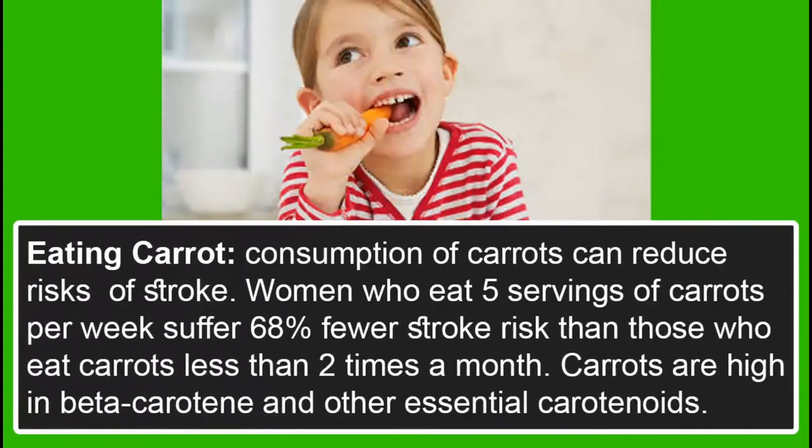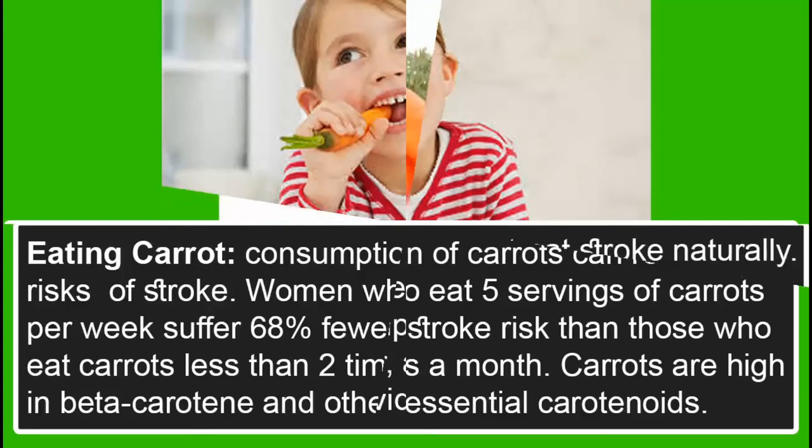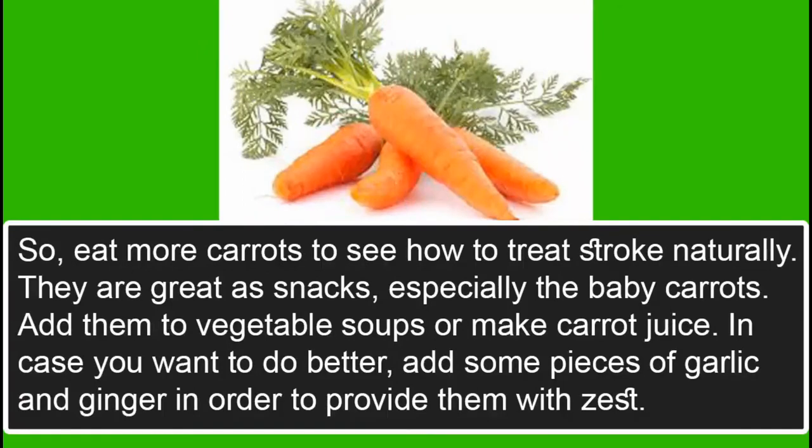Eating Carrot. Consumption of carrots can reduce risks of stroke. Women who eat 5 servings of carrots per week suffer 68% fewer stroke risks than those who eat carrots less than 2 times a month. Carrots are high in beta-carotene and other essential carotides. Eat more carrots to treat stroke naturally — they are great as snacks, especially baby carrots.